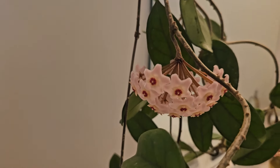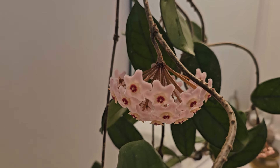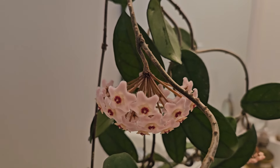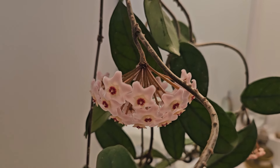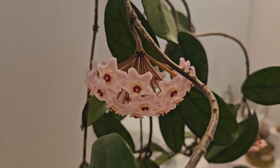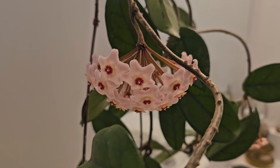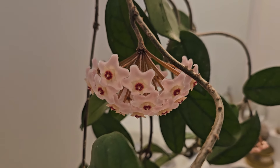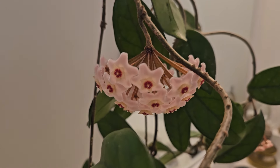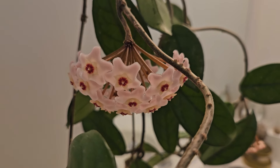Thank you very much for watching my video about Hoja Carnosa. I hope you like it — I really like this plant. It smells at night quite strongly; the smell is sweet and a little bit suffocating, so I don't recommend having this plant in the bedroom. The bathroom is perfect for it. Thank you very much for watching, have a great day.